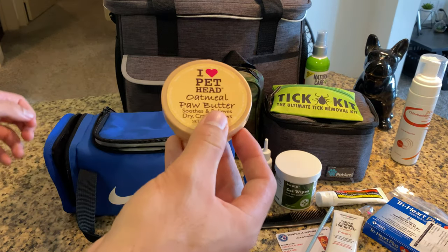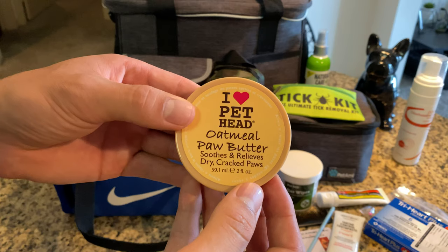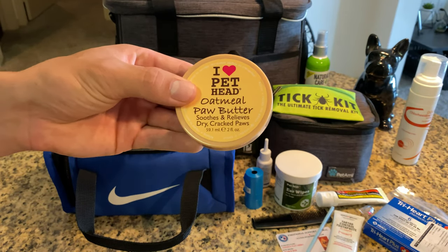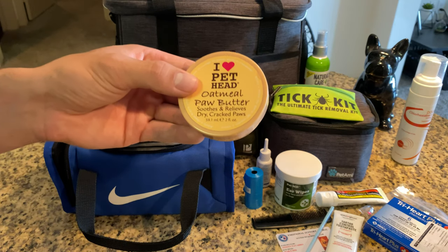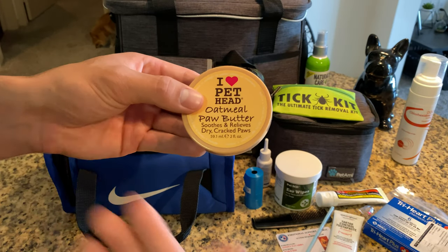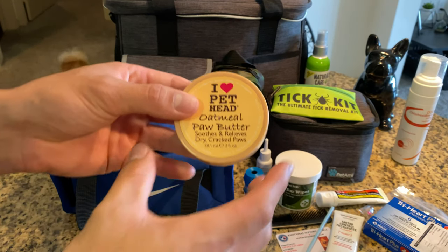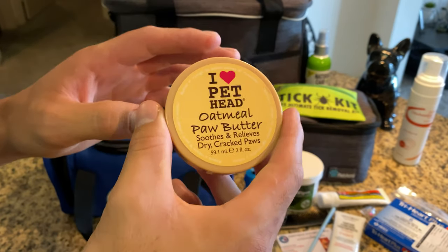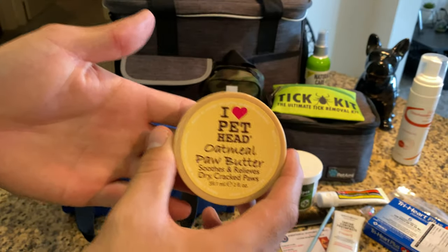Another product that I came across is this I Love Pet Head Oatmeal Paw Butter. One big fear that I have is when I'm letting out my dogs and they walk on the pavement — I'm so scared that their paws are going to start bleeding because the pavement is so hot. I have this not only for that, but sometimes dog noses or their paw pads get really dry and start cracking. This right here will help moisturize it in a very healthy way. Plus it smells amazing and my dogs love it. I highly recommend this.